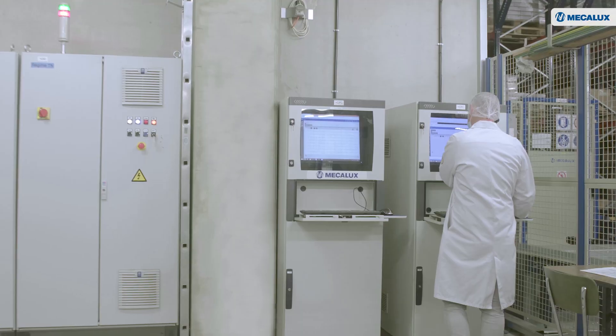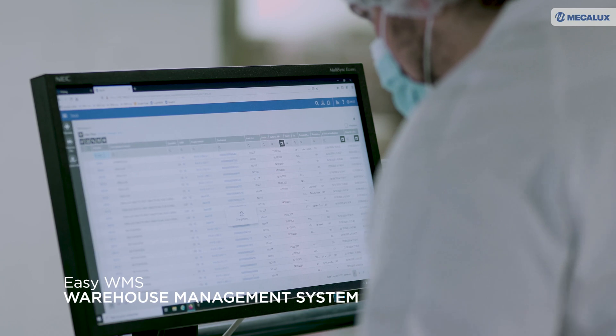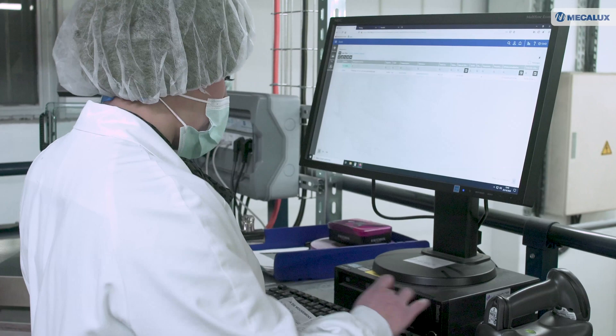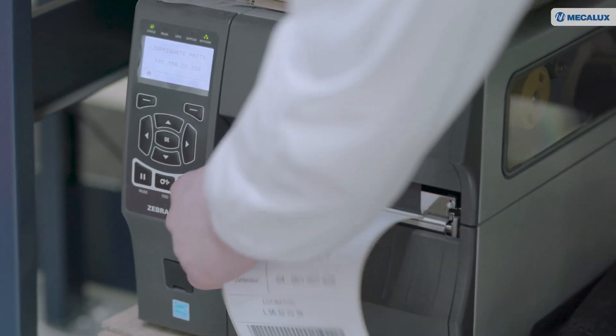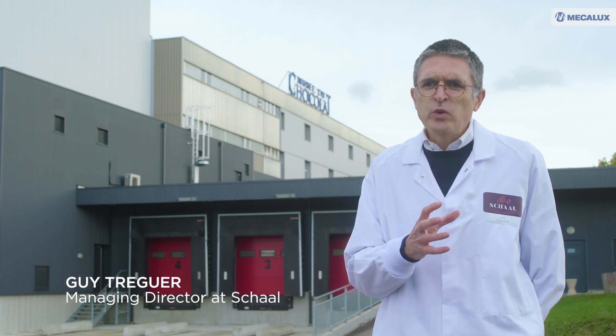Easy WMS, the warehouse management system from MECALUX, serves as the brain of the facility. The main advantage this WMS has given us is management of semi-finished products. Previously, these goods remained in our workshops and were managed manually. Now, once the products have been manufactured, the warehouse and the WMS software enable us to identify the goods and thus to better monitor and preserve them.